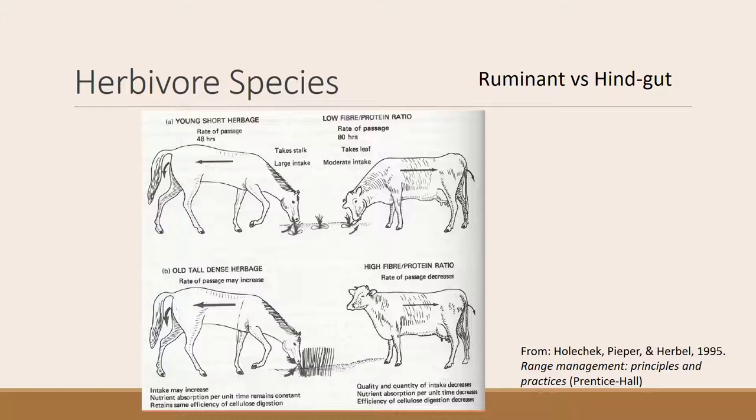Horses and rabbits — hindgut fermenters — have a different strategy: they just take what's there and pass it through very quickly, so they have higher intake, higher rate of passage, and take the best and get rid of the rest. So in a low forage situation with moderate quality, ruminants do better. But where you have really old dense forage, hindgut fermenters are more likely to survive because there's plenty of forage available, even though it's very low quality — they digest the best of it and pass the rest. Ruminants have the omasal orifice, so once they eat something they must completely digest and ruminate it before it can pass through. They end up spending time ruminating low-quality forage and can't get enough quality and quantity to survive.